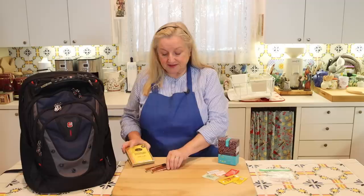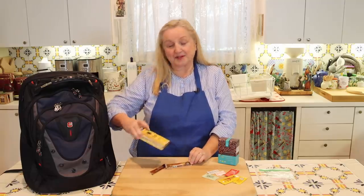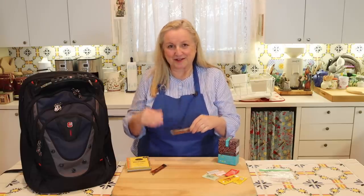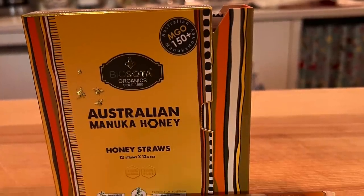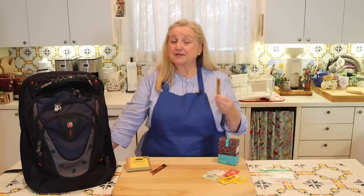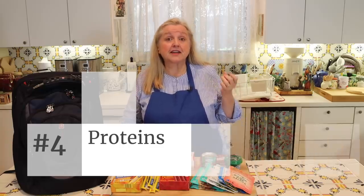These little tubes of Manuka honey are wonderful for the bug out bag, not only to add a little sweetness to whatever you might be enjoying, but also for that immunity boost Manuka honey is supposed to provide. If you have a little sore throat or you wind up staying at a shelter during cold and flu season, this may give you a little protection. Number four is protein foods - beef, chicken, fish, and cheese.